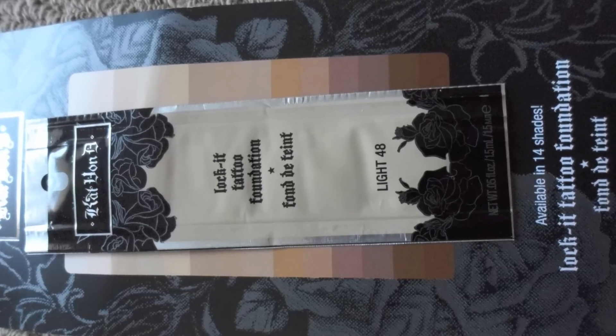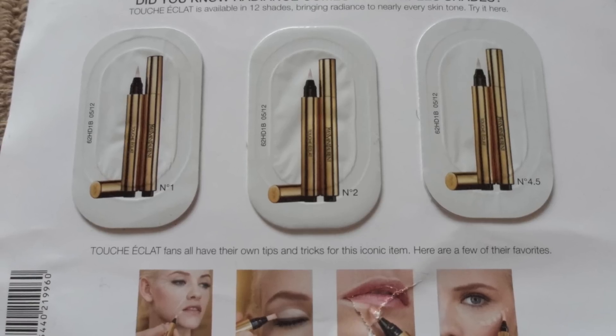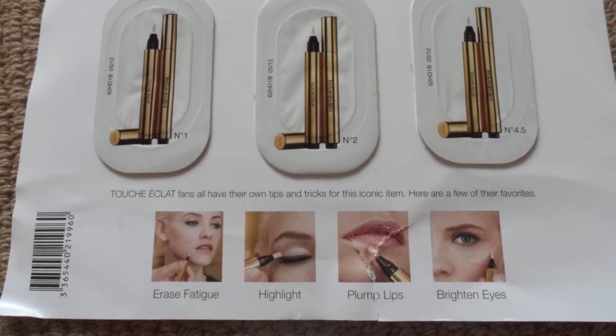I also got the Kat Von D Lock It Tattoo Foundation in color 48, which I'm pretty sure is going to be too light for me — however I can use it as a highlight. Speaking of highlights, I've got the Yves Saint Laurent Touche Éclat and it comes in three colors: number 1, number 2, and number 4.5. I'm looking forward to trying this — I've heard a lot of great things from YouTube gurus, but I never bought it because of the price compared to my Garnier under-eye roller.